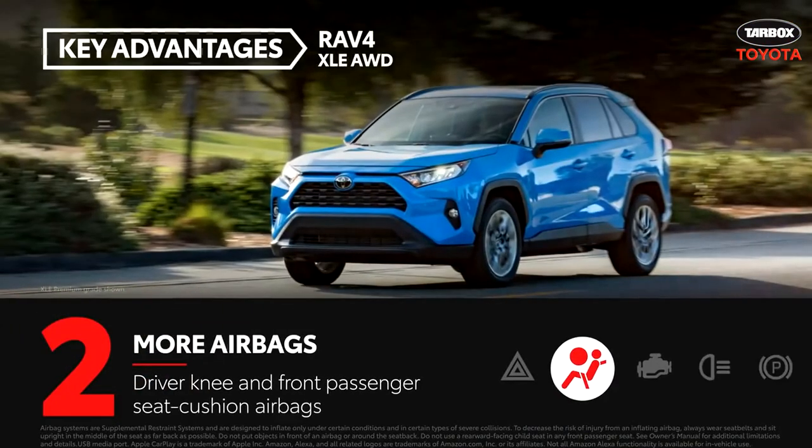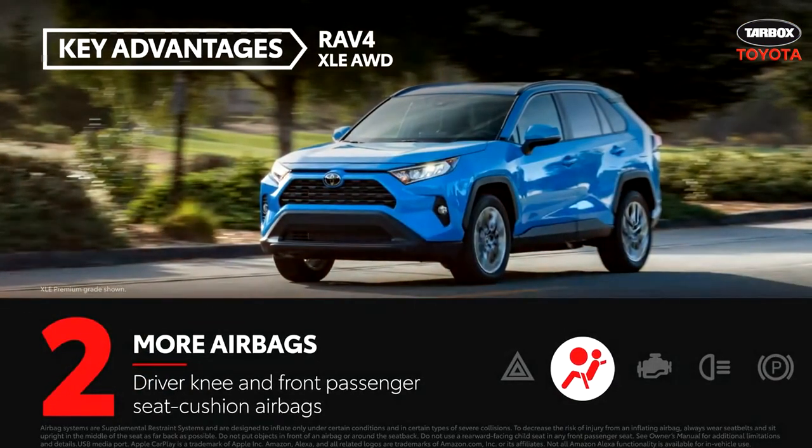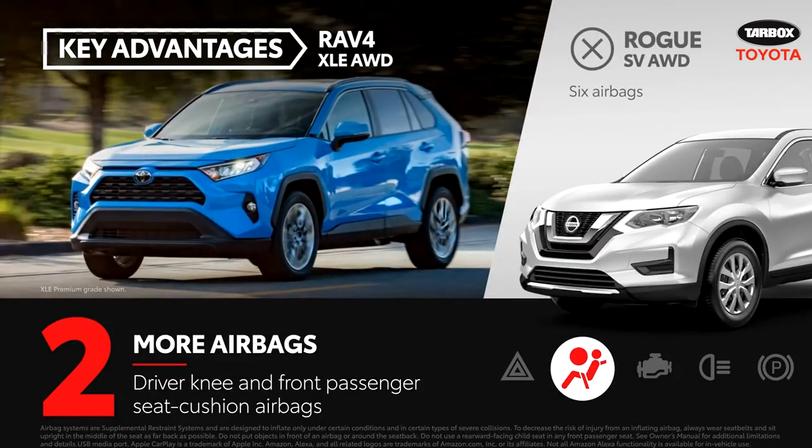The RAV4 is outfitted with an array of eight airbags that includes driver knee and front passenger seat cushion airbags. The Rogue, on the other hand, comes equipped with six airbags.